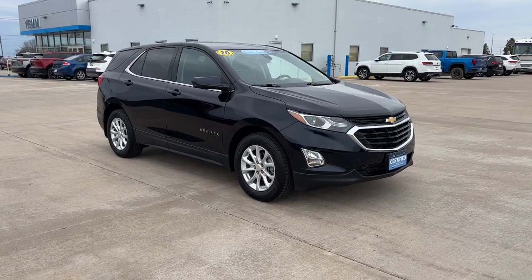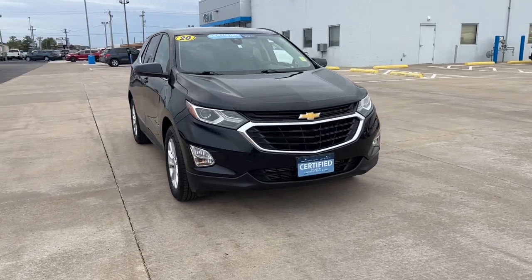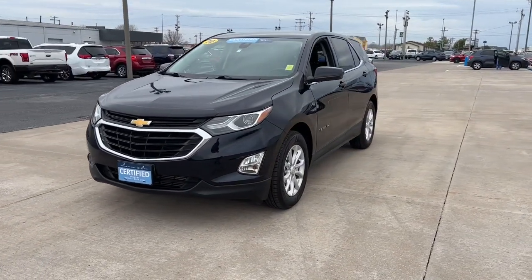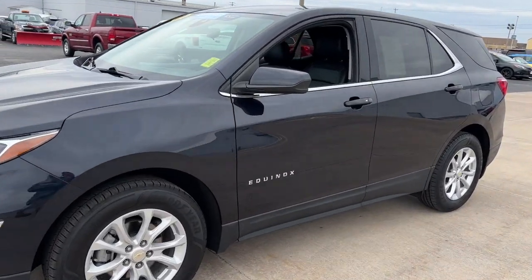Get a feel for the 2020 Chevrolet Equinox — the small SUV with a big spirit of adventure. Passenger-friendly, loaded with safety features, and great for hauling cargo, it's an ideal family car.